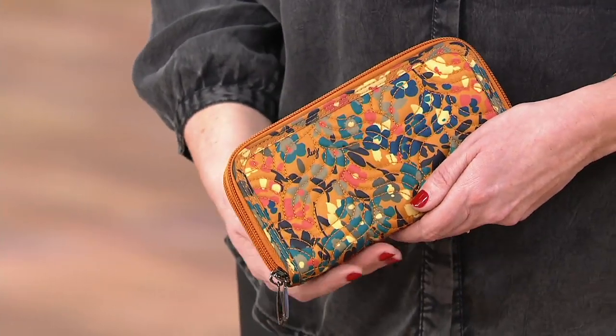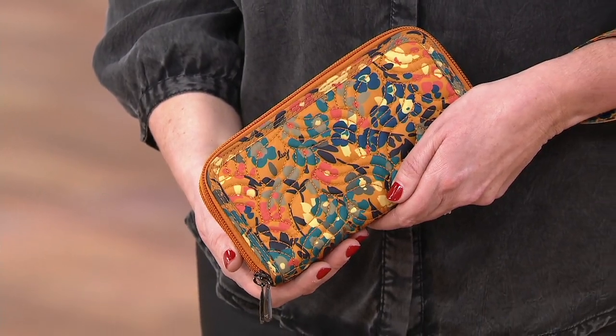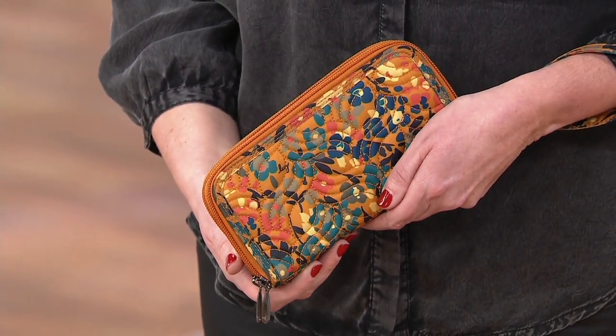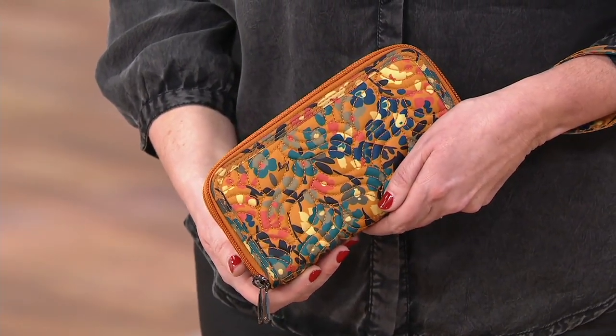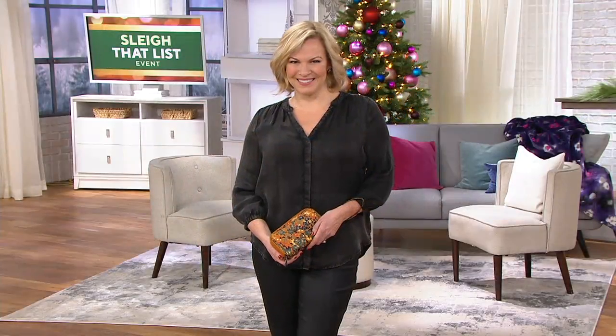It's your accordion wallet with RFID protection. So if you're carrying those credit cards with that technology, those electronic pickpocketers cannot get you — a nice peace of mind there. Easy Pay goes away at the end of the show, so we have less than an hour to take advantage of six easy monthly payments of $7.67.